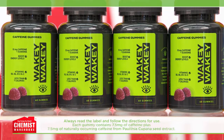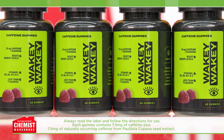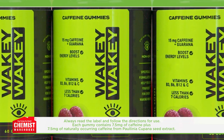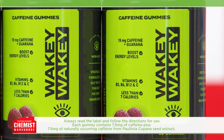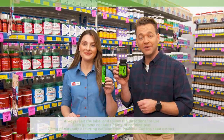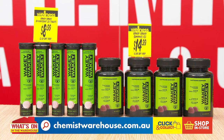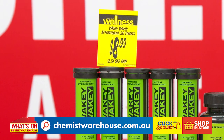And the Wakey Wakey Caffeine Energy Gummies — these tasty gummies help increase your energy levels with 15 milligrams of caffeine and guarana, and vitamins B3, B6, B12 and C, and only 7 calories. Try Wakey Wakey Caffeine Energy Gummies or Caffeine Energy Effervescent Tablets from $8.99 at Chemist Warehouse.